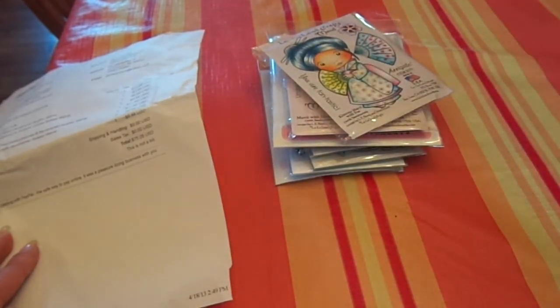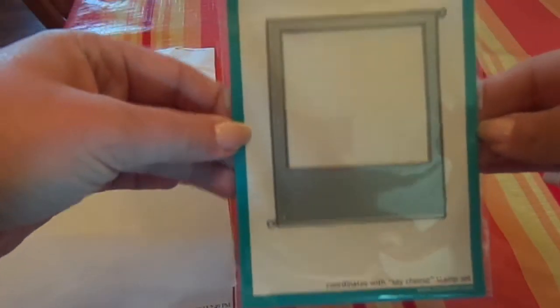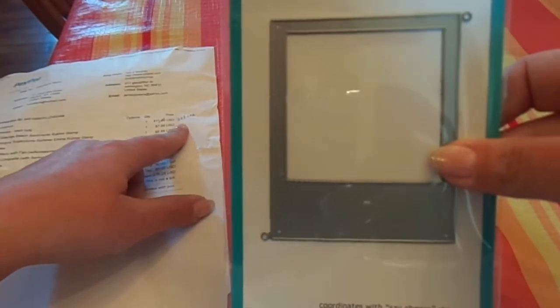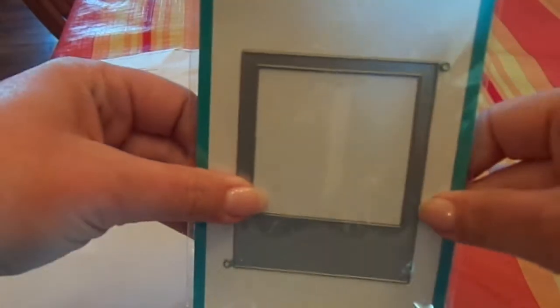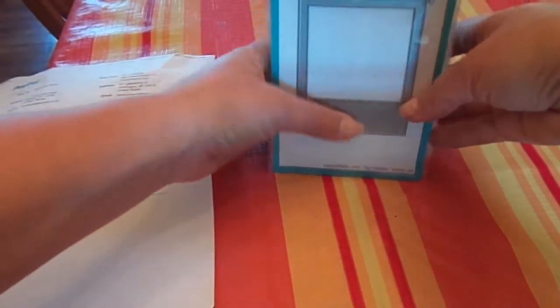The last item I got was my one Lawn Fawn thing — the Say Cheese Polaroid die, which goes with the Say Cheese stamp set. It was normally $11.99 but I got 22% off, and with the coupon code when you spend $40 I also got free shipping. So thank you, Jamie — love it.